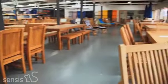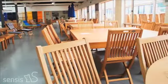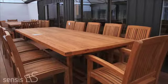Our tables range from two-seaters to 18-seaters and we have 56 varieties of tables in stock. For table seating, we offer 10 styles of chairs and benches.